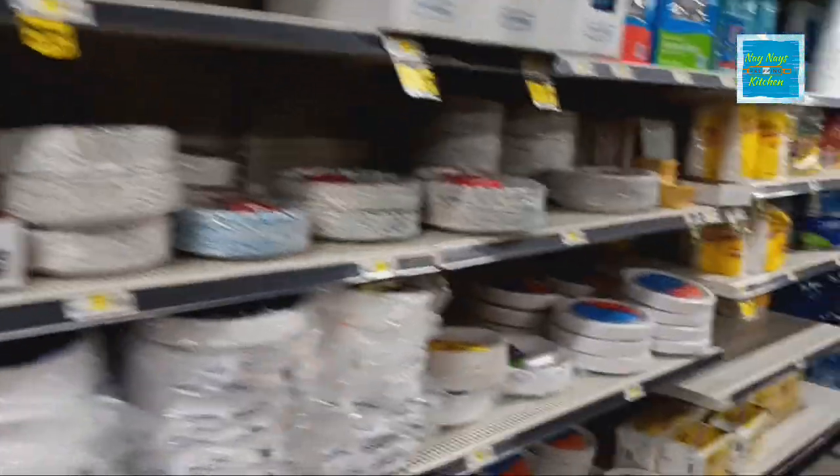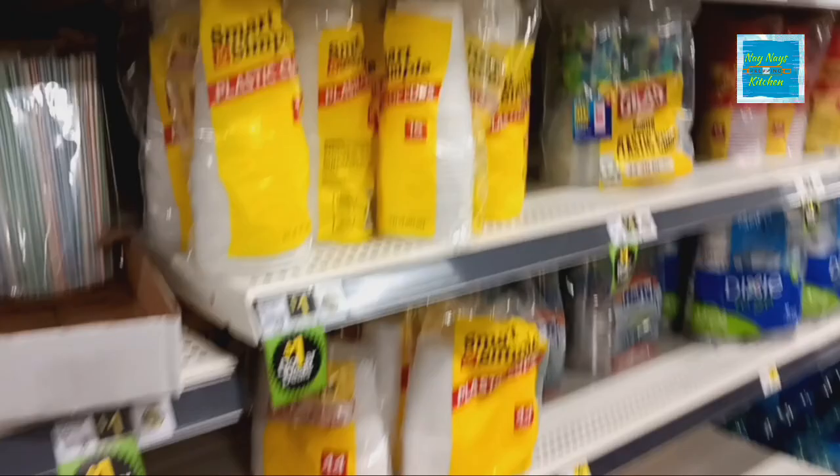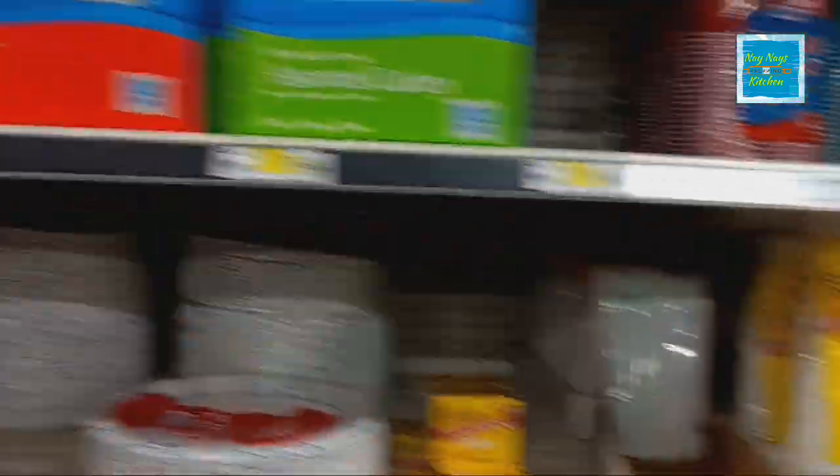The paper aisle is looking pretty good over here. Paper plates for $3.50 to $3.75 — boy, the price of paper plates has definitely gone up. And plastic cups, there are some more items over here too.